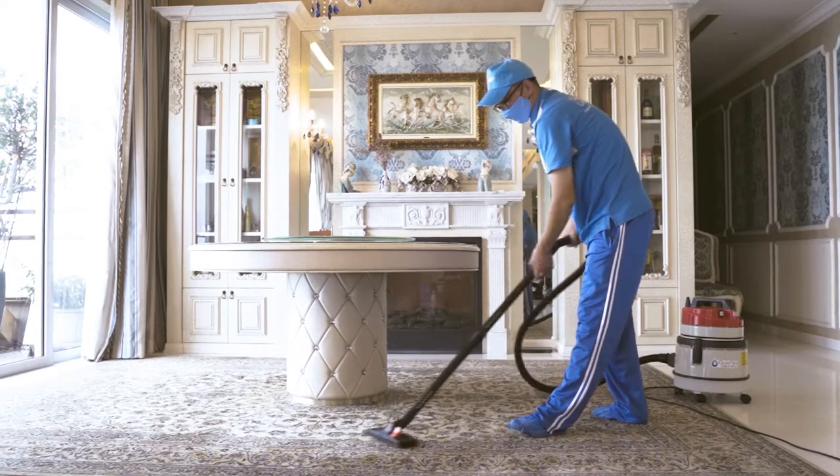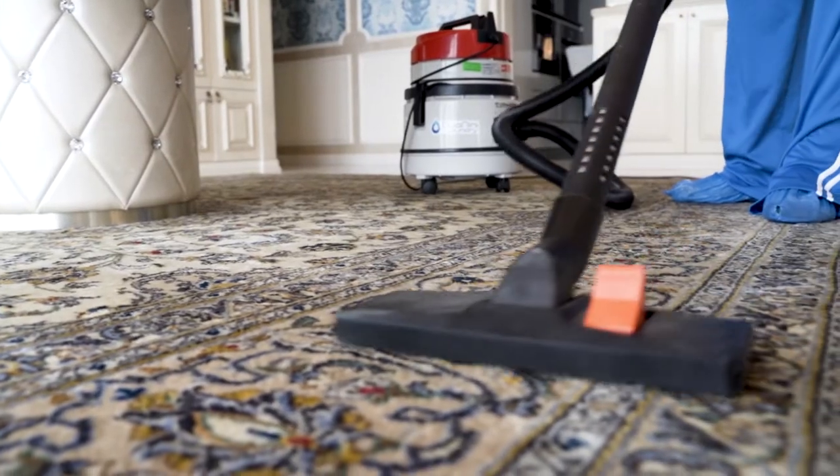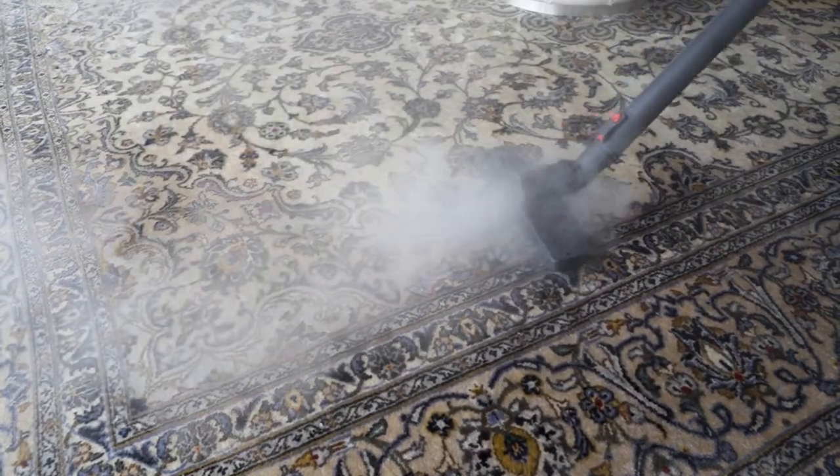After a while, we will commence steam cleaning the carpet from one end to the other. During the steam cleaning process, the extractor will absorb the moisture together with the dirt and dust.